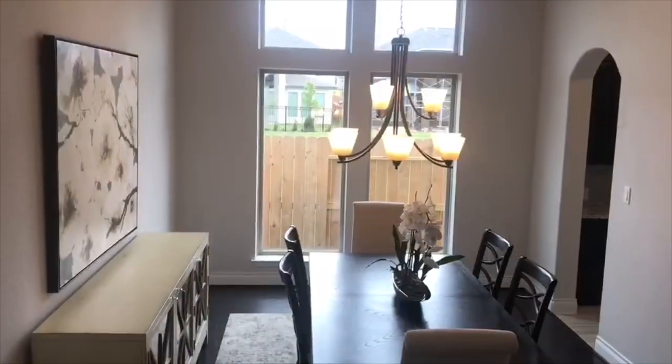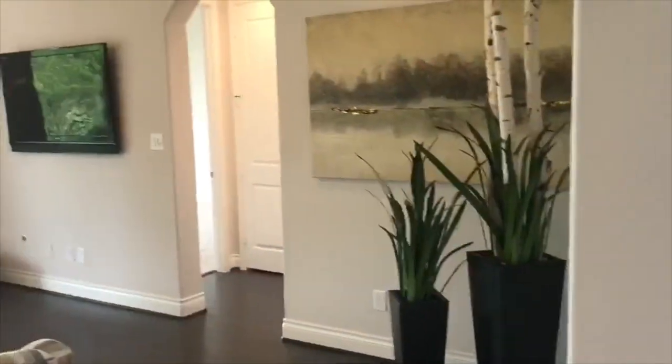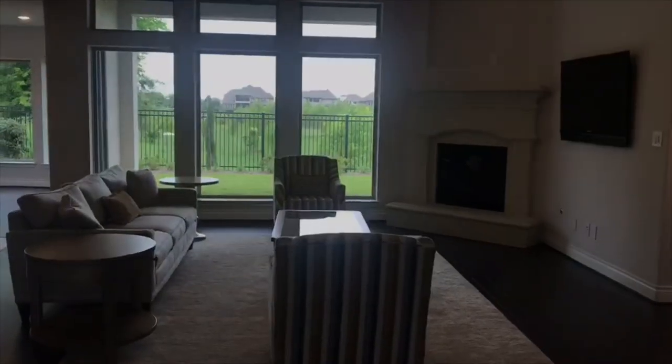Continuing, you have the formal dining room with walls of windows. The home opens up into the spacious family room featuring a corner fireplace.